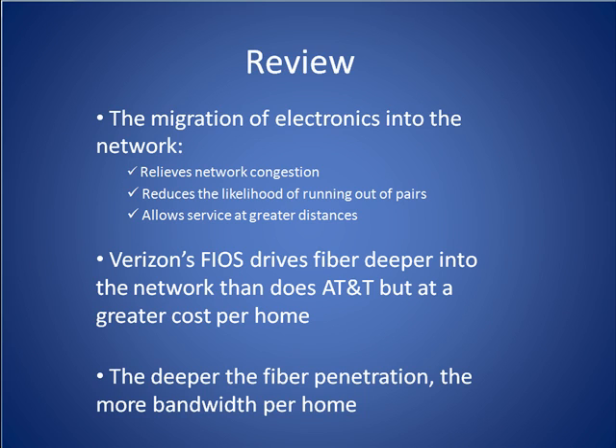Lastly, the deeper the fiber penetration, the more bandwidth that is made available to each home. That concludes our network evolution tutorial.